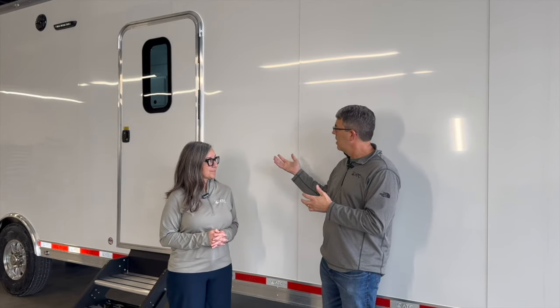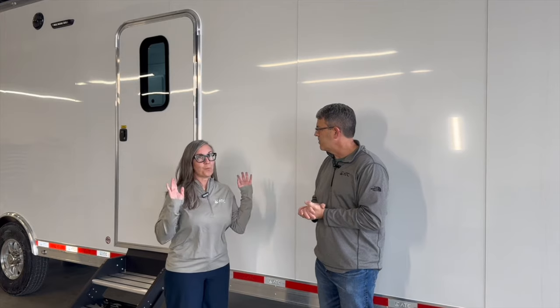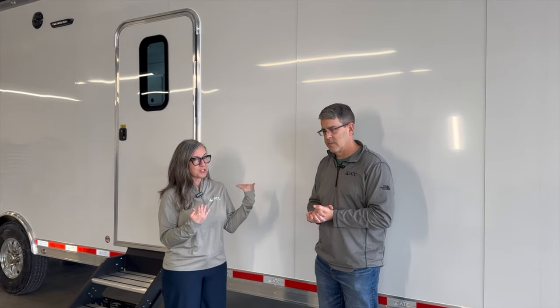We do a ton of custom trailers. You can see sections on our website — look at the Pro or the Roam for really high-end race trailers — but if we don't have a standard product for you, look in our custom gallery and see if a solution fits, or work with our team to come up with what you need.